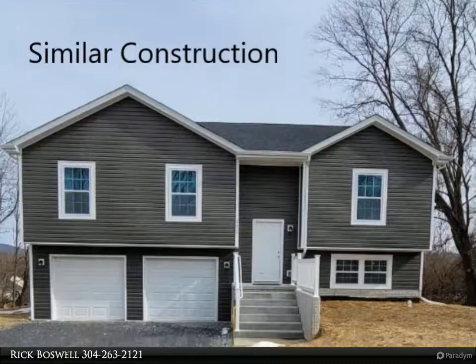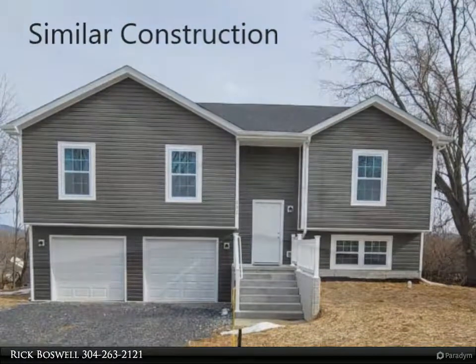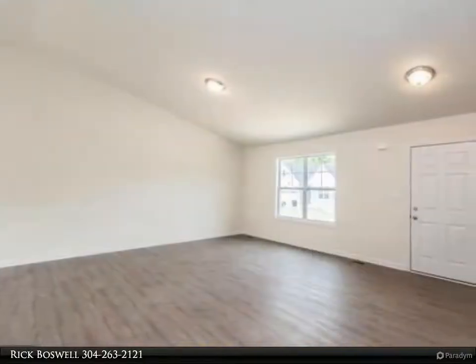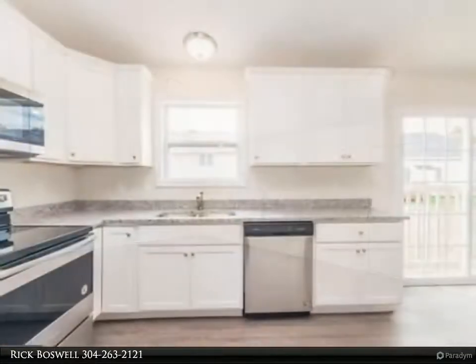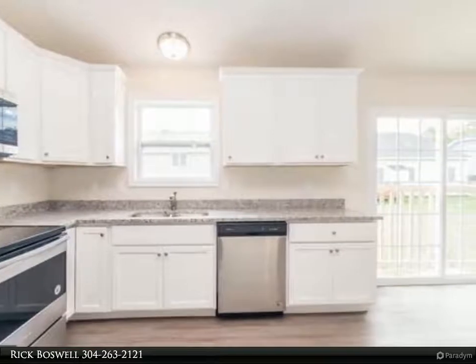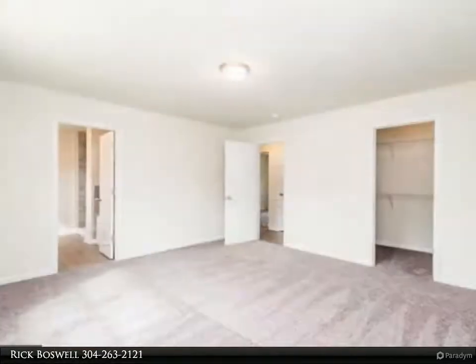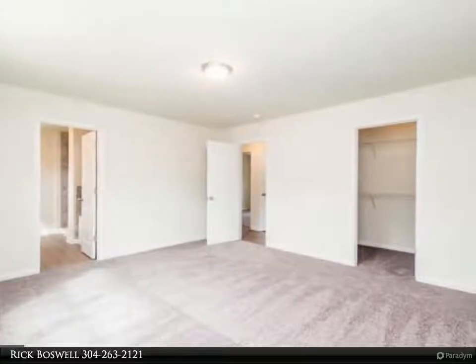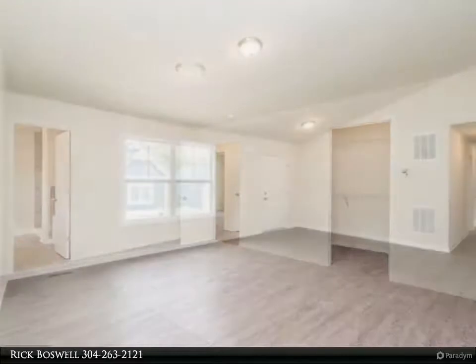Completion in September 2021. Split foyer design utilizing maximum square footage includes basement with side-load two-car garage. Entering from Tracy and Lane, stainless appliance package, upgraded cabinets, and nice finishes throughout. Already selected quality construction at affordable prices make this home a great opportunity — why rent when you can buy for less? Great location for VA and MD commuters.